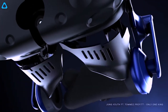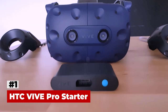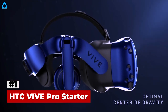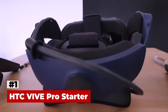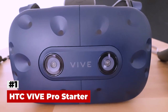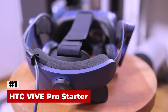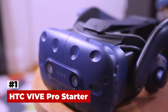Number 1: HTC Vive Pro Starter Edition Virtual Reality System. Coming in at number 1 on the list and claiming the title of the best virtual reality headset you can buy in 2021 is the HTC Vive Pro Starter. The Vive Pro is the most capable and fully featured virtual reality system Vive has ever made. Designed to meet the needs of today's most demanding VR users, from expansive office environments and crowded arcades to the comfort of your living room, the Vive Pro delivers the most immersive virtual reality experience. It's one of the best VR headsets for PC, featuring room tracking capability right out of the box.